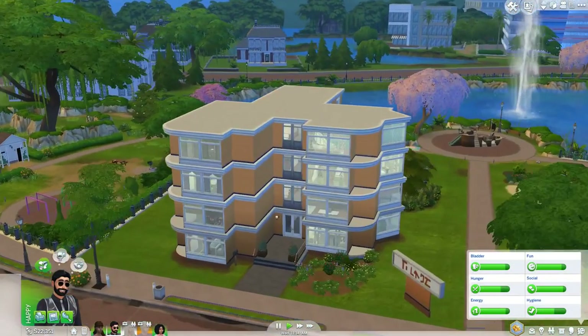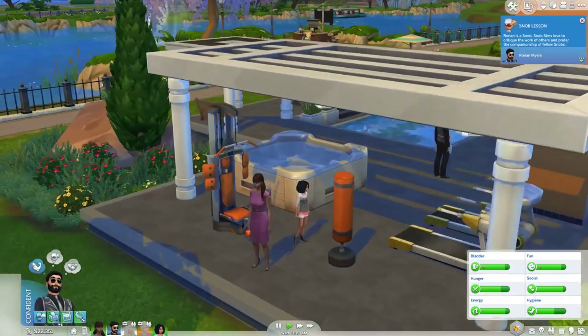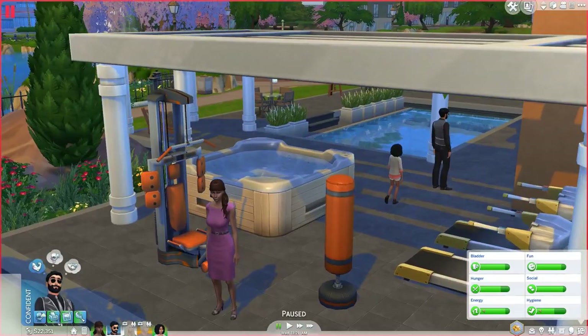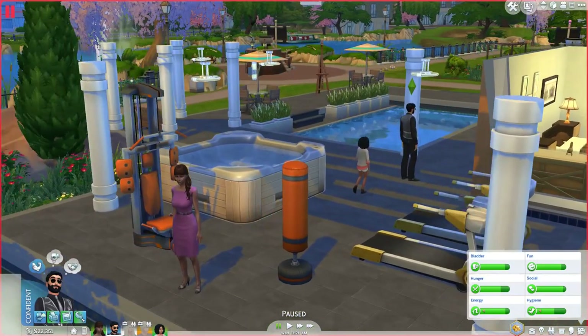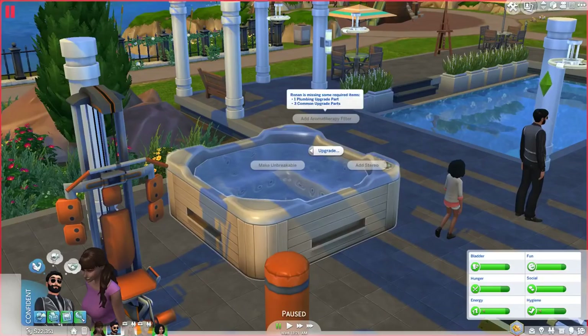Let's focus on the hot tubs here at the Africot Apartments I placed in Newcrest, as shown in a previous video. I added it to the pool area — hot tubs really add to the pool atmosphere, which is great. There are actually more things to do with hot tubs in The Sims 4 than in any previous Sims game. When you click on it there are so many interactions: upgrades, an aromatherapy filter which is completely new.